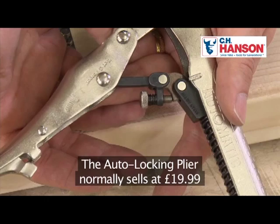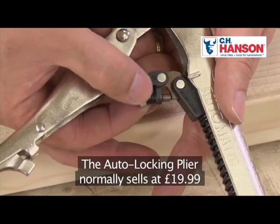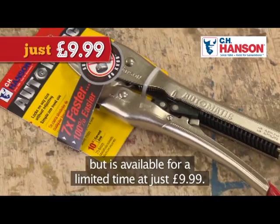The auto locking plier normally sells at £19.99 but is available for a limited time at just £9.99 — that's right, it's half price while stocks last.